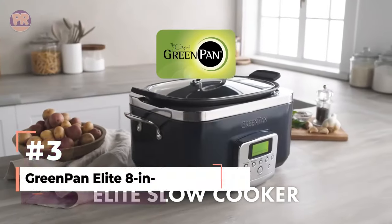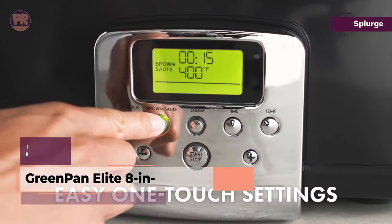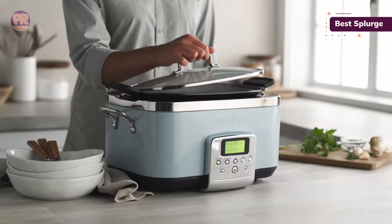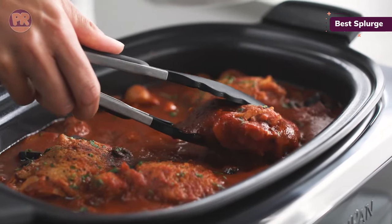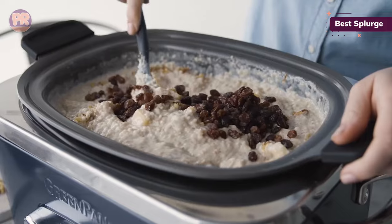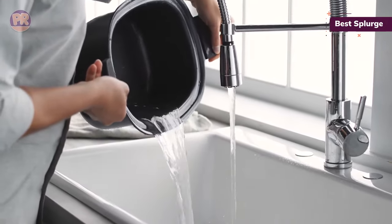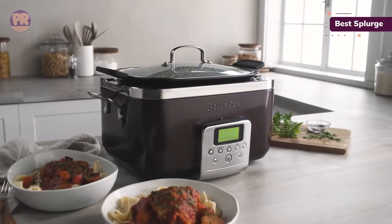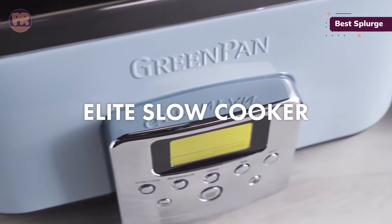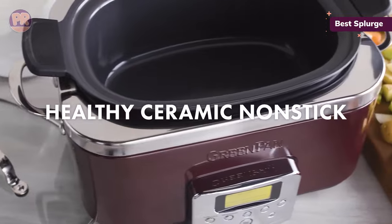The next slow cooker on our list is the GreenPan Elite 8-in-1 Slow Cooker. Something this splurge-worthy must be beautiful, and the GreenPan Elite Slow Cooker is gorgeous. We love its sleek and minimal design, which comes in a variety of beautiful colors that might make you rethink storing it out of sight. Its well-placed handles are covered in silicone and allow you to lift the pot with ease without worrying about it being too hot to carry. We also found that its rounded rectangular shape allows you to fit a variety of items, like a full rack of baby back ribs or a substantial pork roast with veggies, without running out of space. Despite its relatively compact size, we thought its stylish digital control panel was intuitive and easy to use.